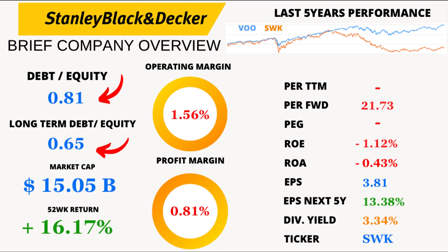Now, debt. The debt-to-equity ratio is at 0.81, and long-term debt-to-equity is slightly lower at 0.65. Stanley Black and Decker seems to be managing its debt levels reasonably well.